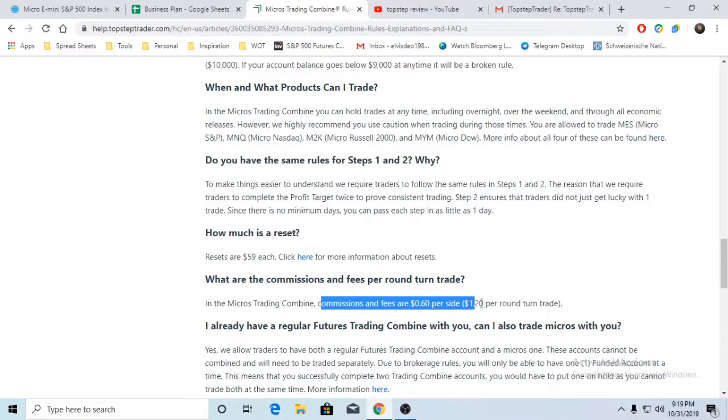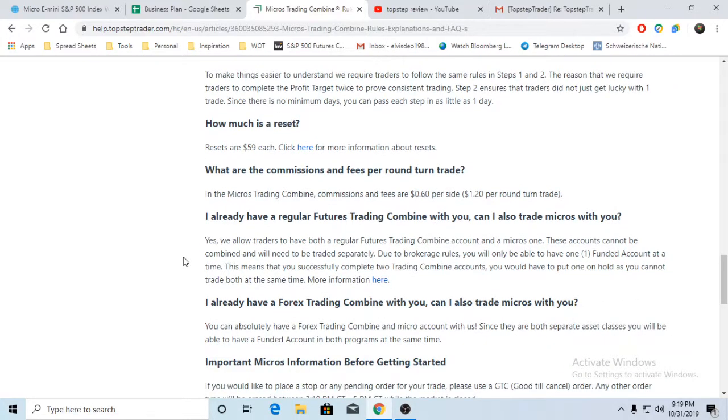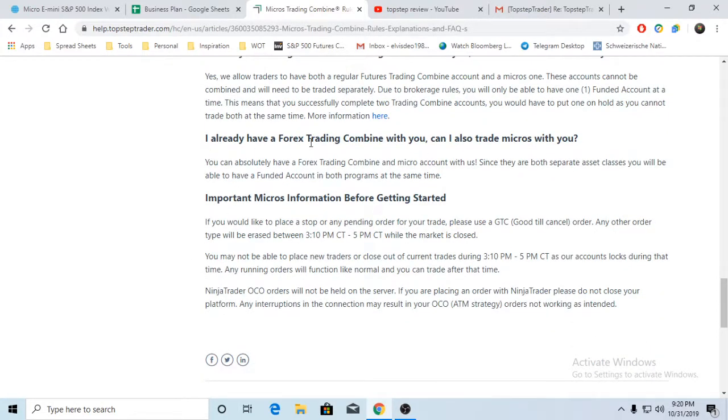Commissions and fees are $0.60 per side, which is $1.20 per trade - which so happens to be close to one tick. Between the broker and whoever you're trading with, they're not making a lot off it. It's important to note: if you have a funded combine, you can get a future combine.